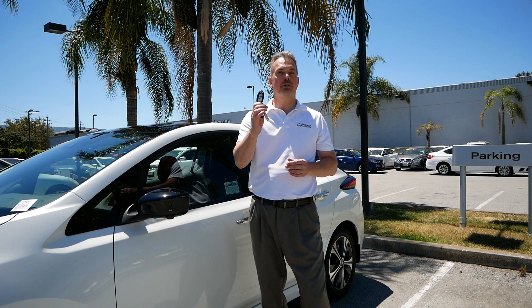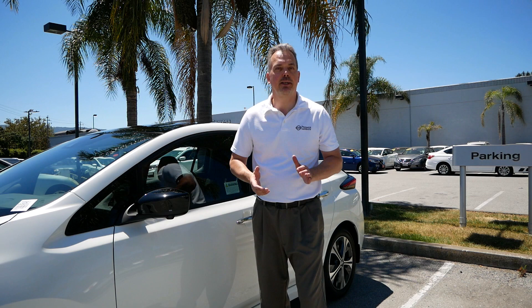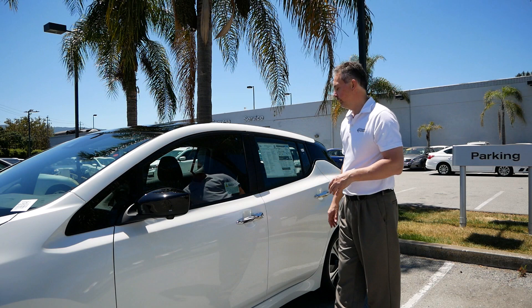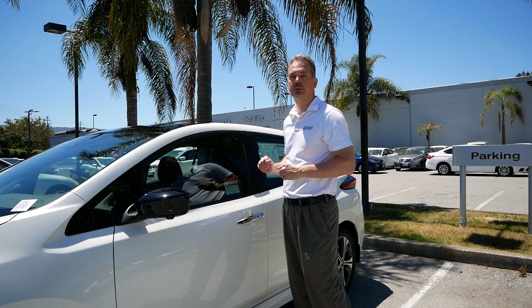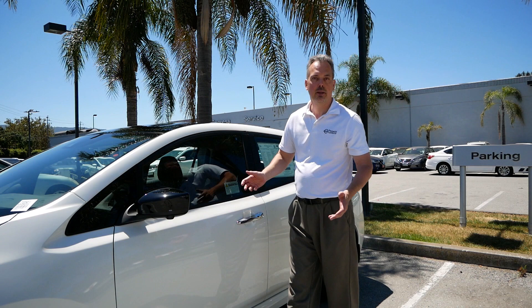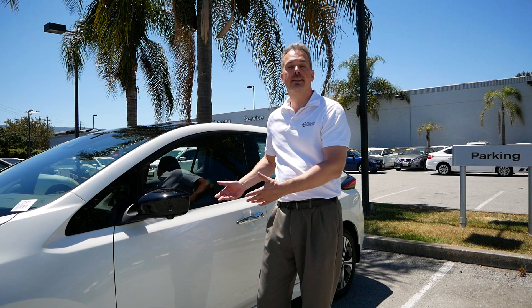The Nissan Leaf also comes equipped with an intelligent key — a small key just like this. The big difference from your standard key is that you actually don't have to use it to get in the car or even drive the car. You can just put it in your pocket or purse and leave it there. To open the car, all you have to do is push the little button on the door handle. You hear one beep and the door will open. Only this door opens — the rear door is still locked because I only pushed the button once. To re-lock, push the button again and all doors lock. If you want to open all doors, push the button twice. This is a really convenient feature when you come out of the grocery store carrying bags, because you can just leave the key where it's at and still unlock the car.